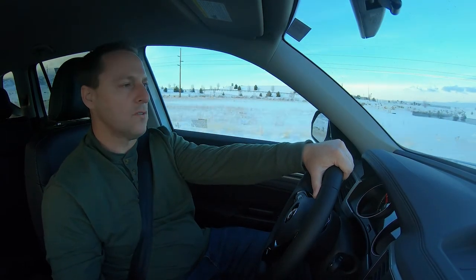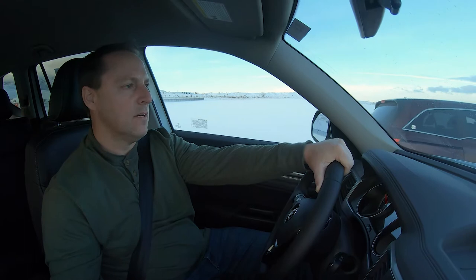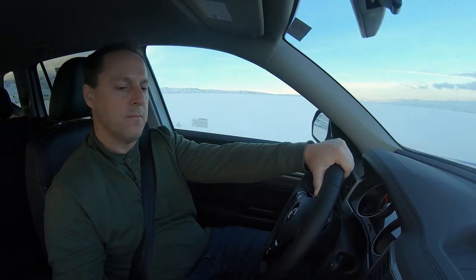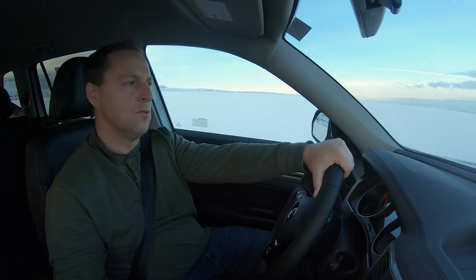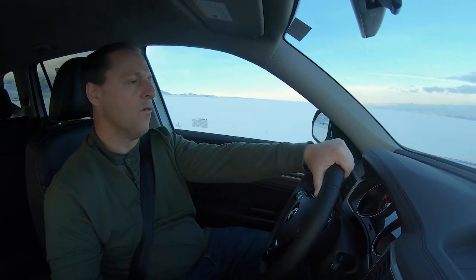This vehicle is smooth — it's smooth to drive. The one thing I noticed taking off is there's not a lot of power. Once you hit the gas pedal there's some lag there, which is interesting and I don't love that. But as far as the ride goes, it's pretty smooth.